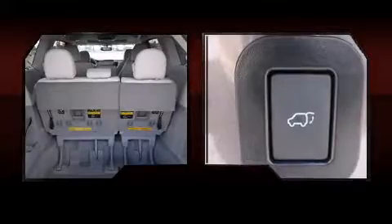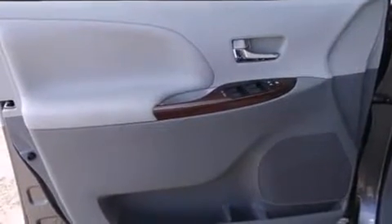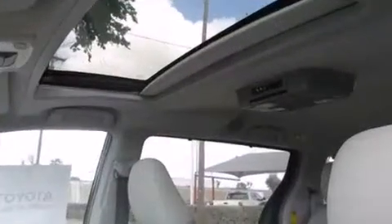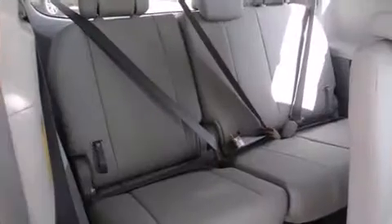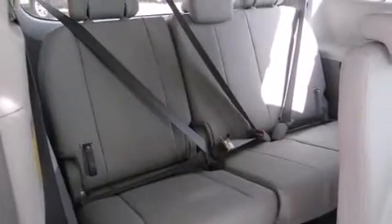Toyota ensures the safety and security of its passengers with equipment such as dual front impact airbags with occupant sensing airbag, head curtain airbags, traction control, anti-whiplash front head restraints, a panic alarm, and four-wheel disc brakes with ABS. Electronic stability control ensures solid grip atop the road surface, no matter how challenging the driving conditions.